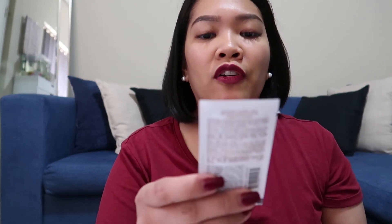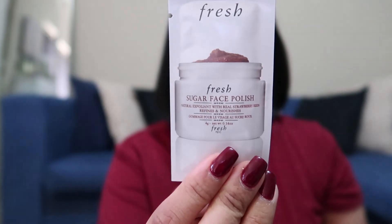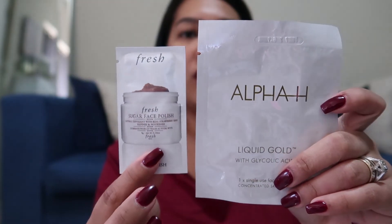Yun lahat yung items na kinuha ko. I mean, it's not much — marami rin naman kasi pa kong make-up but hindi ko pa rin masyado nagagamit. This is the haul that I have. And then I got, I think, couple of freebies, which is the fresh sugar face polish. Ito sa Sephora when you buy something, you always get some freebies. And this one is the Alpha H liquid gold with glycolic acid. Stuff that I've never used before that I want to give it a try. This is all the stuff that I got from Sephora — I hope you enjoy watching this video. Let me know if you've tried some of these products — I'm very eager to find out if it works.